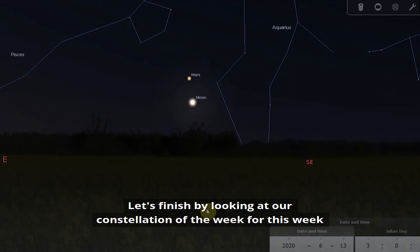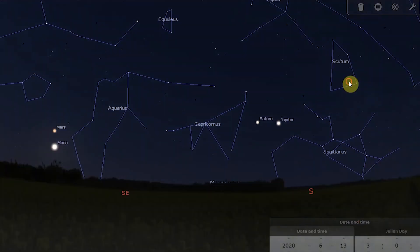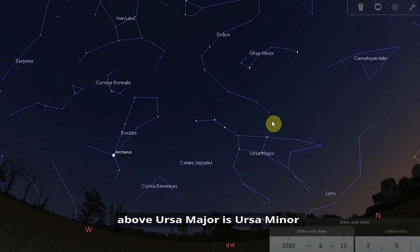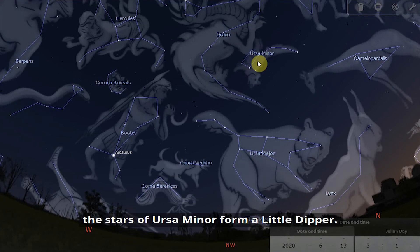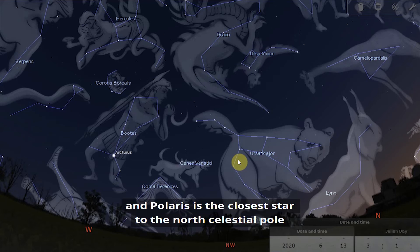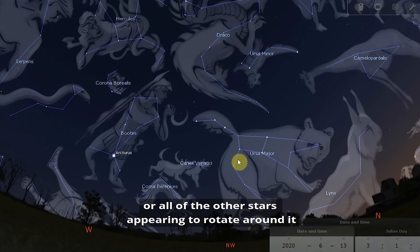Let's finish by looking at our constellation of the week: Ursa Minor, or the Little Bear. If we locate Ursa Major and the Big Dipper, Ursa Minor sits above it, and its stars form a Little Dipper — so you have a Big Dipper and a Little Dipper. Ursa Minor is special because it's home to Polaris, the North Star or Pole Star, which is the closest star to the North Celestial Pole.